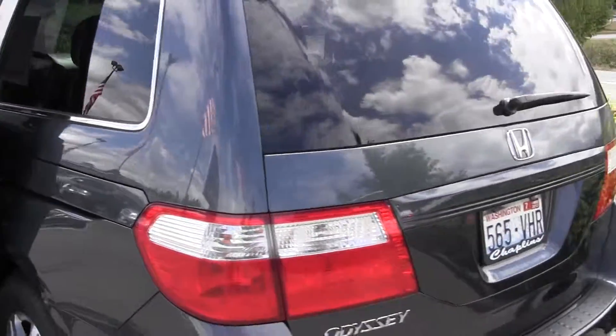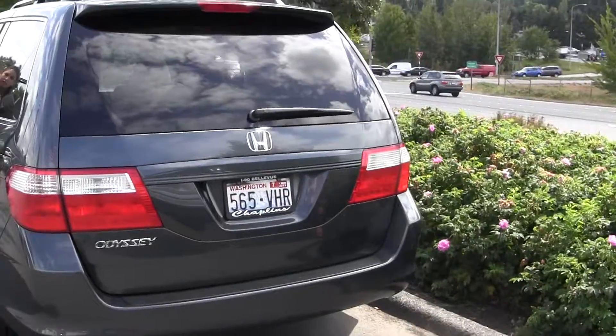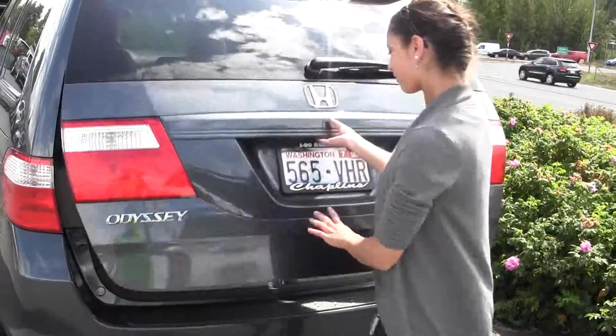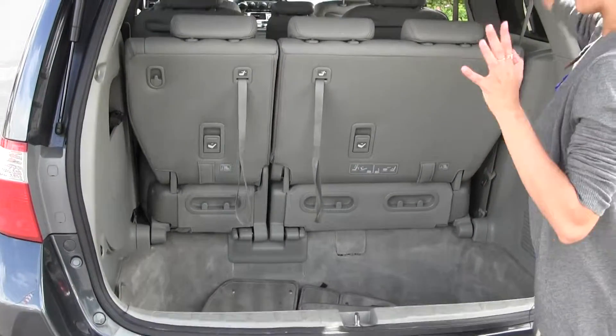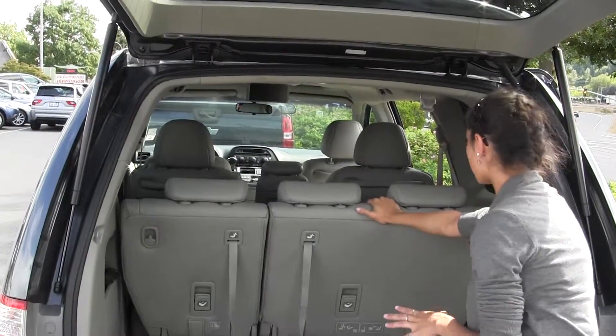And then coming towards the back — it's also a power liftgate. I'll just open it up here to show you. We've got the deep well here for lots of storage, and then you can fold these seats down for even more storage if you need it. There's lots of cargo space.